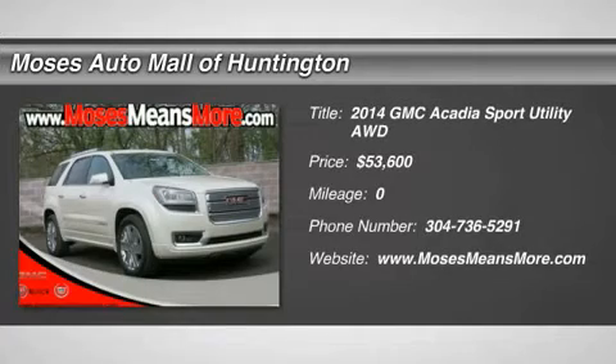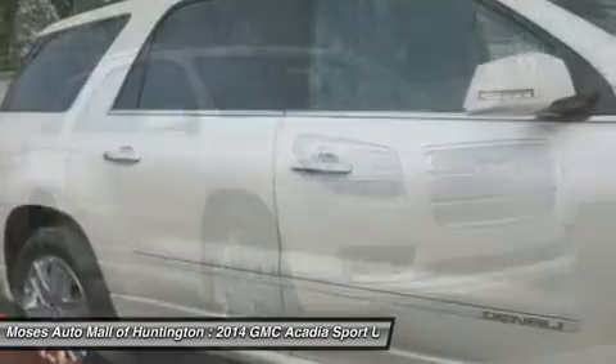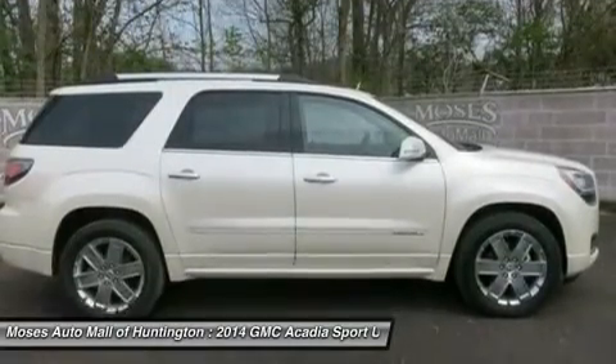You'll love this 2014 GMC Acadia. This is a car you'll want to take home. With zero miles, it features automatic transmission and an exterior color of white diamond tricoat. Call us and be the first to open the car door today.